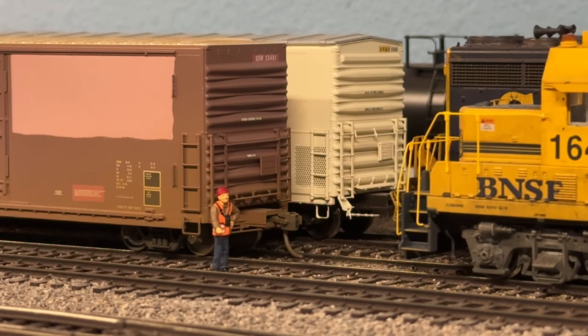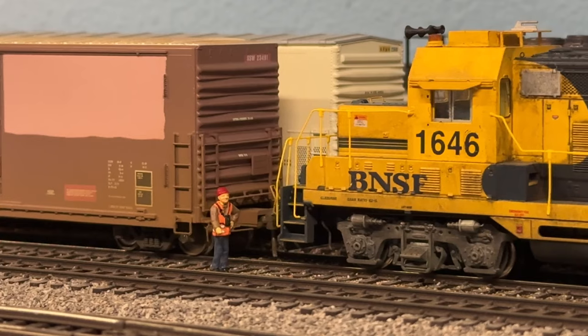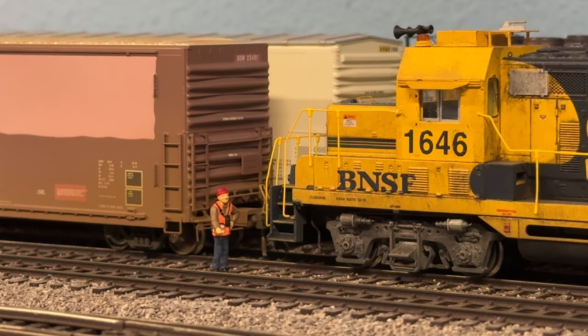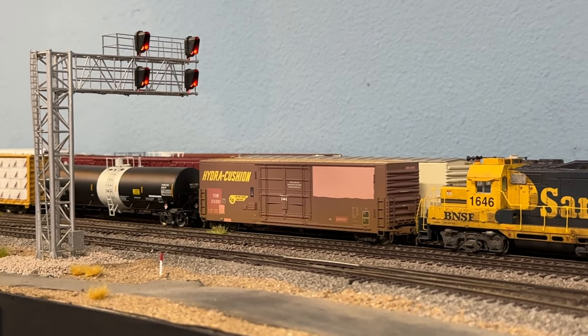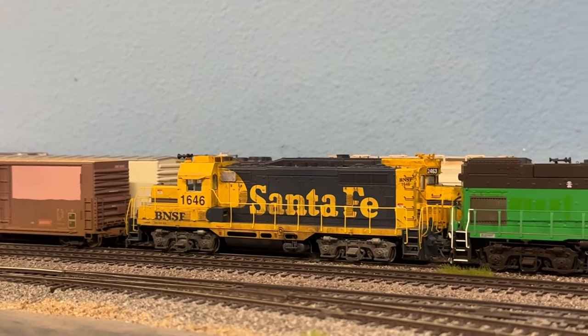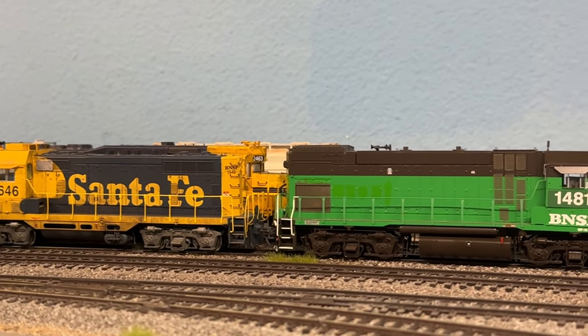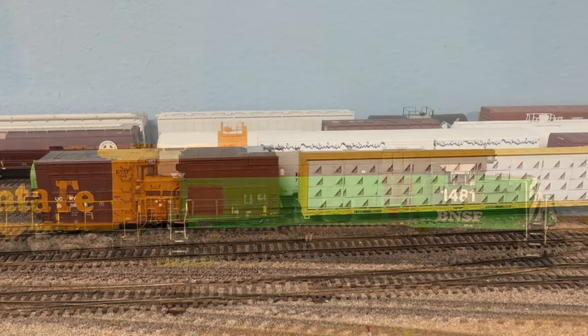They run absolutely great together and have been one of my favorite locomotives to use for our local duties. We've connected up to our loads that have been set up by the yard crew. I'm going to take out and hook up the shoving platform.